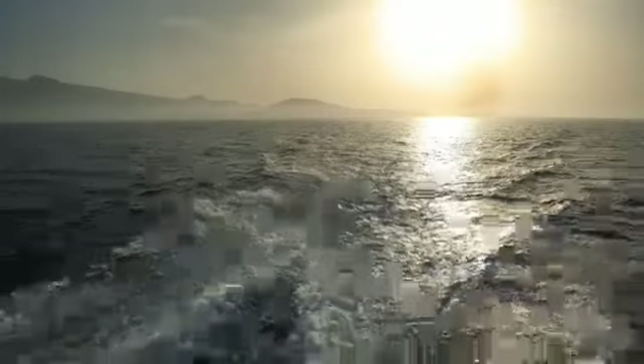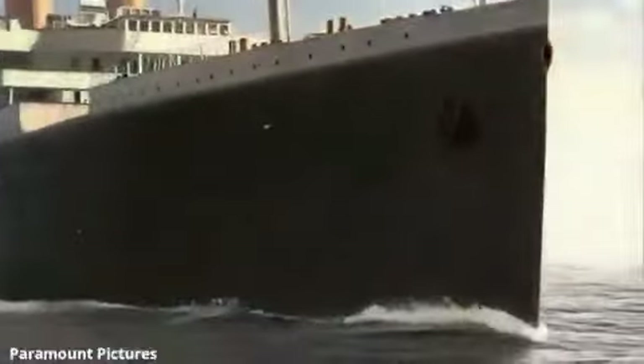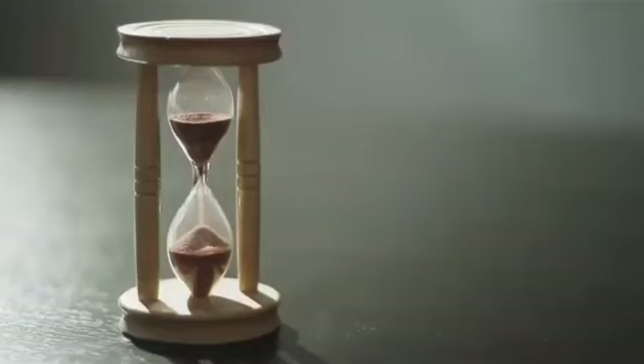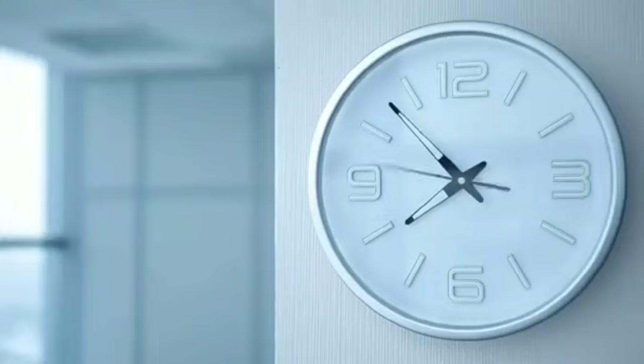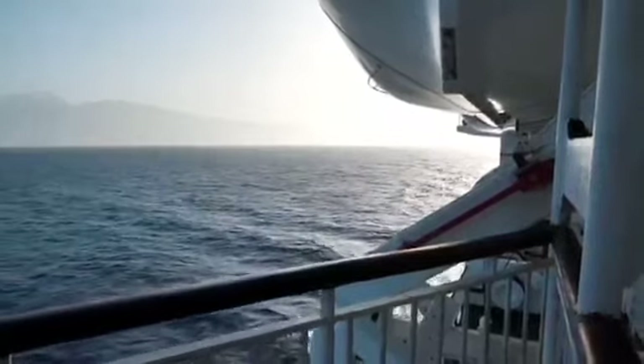Unfortunately, the ship would never make it to its final destination. On April 14, 1912, the Titanic was cruising across the North Atlantic when it struck an iceberg at around 11:40 PM ship time. The collision caused a series of holes in the ship's hull, which allowed water to flood the lower compartments.